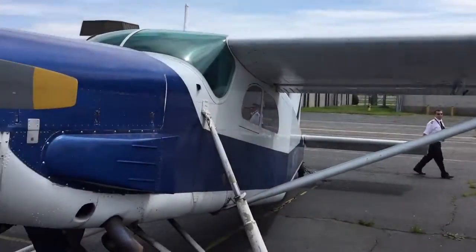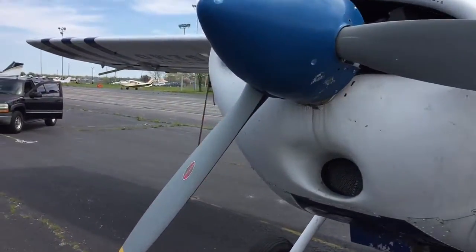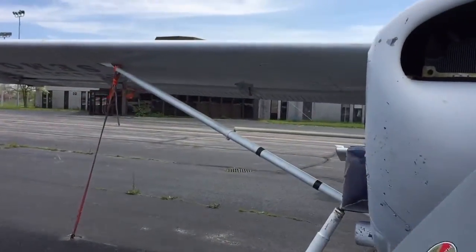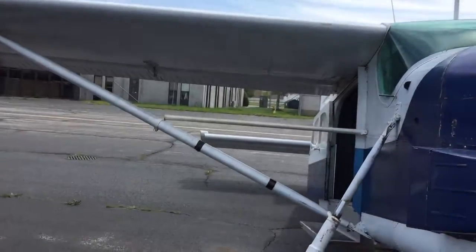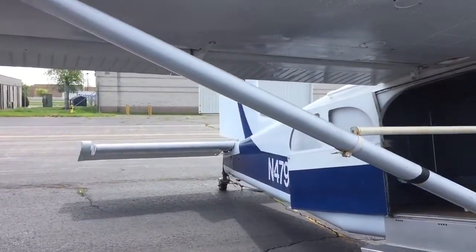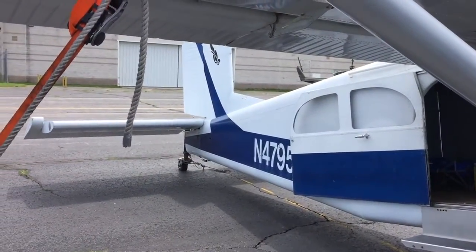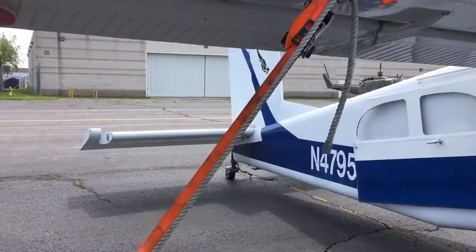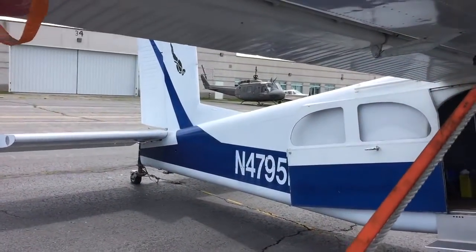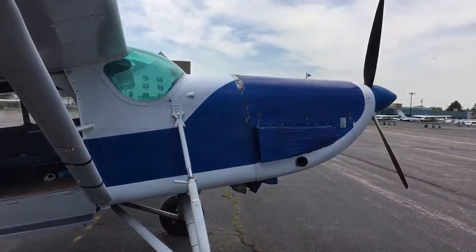This aircraft is for sale and is located here in New York. I was the pilot personally flying it from Las Vegas last year — we had a skydiving operation here in New York. However, it's not going to be available this year, so we decided to put it on the market and sell it.